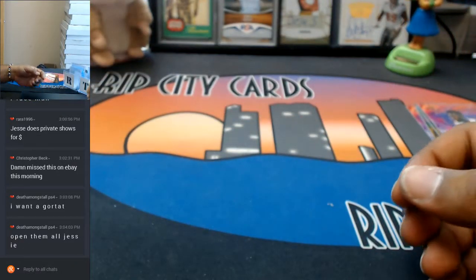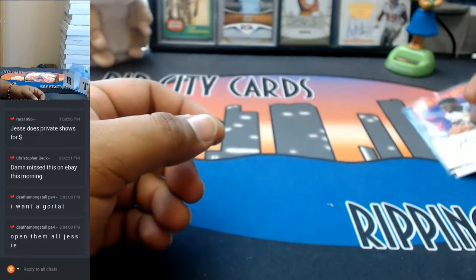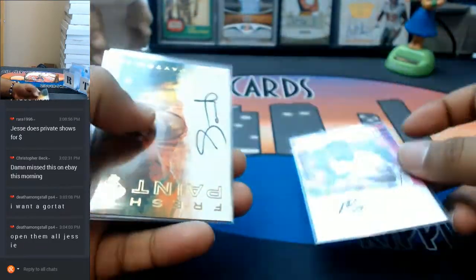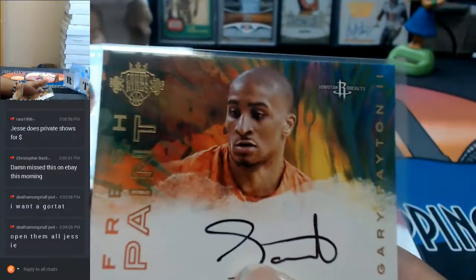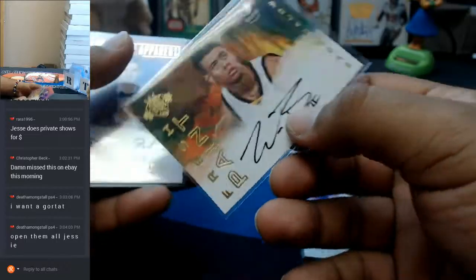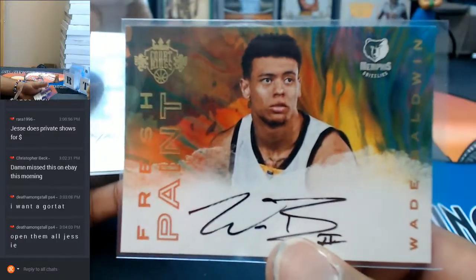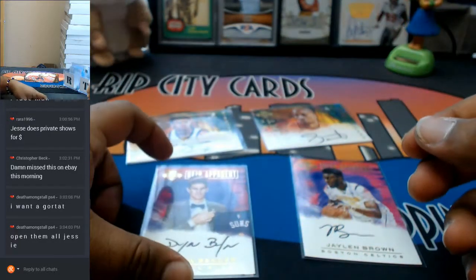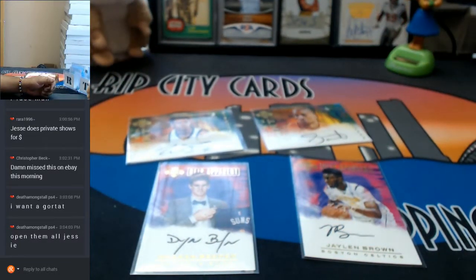Let's go through our autos: Jaylen Brown Celtics, Gary Payton the Second Rockets, Wade Baldwin the Fourth for the Grizzlies, and Dragan Bender of the Suns. A solid four boxes right there — two really good autos, Jaylen Brown and Dragan Bender respectively. And that was Court Kings four boxes, number one for eBay.